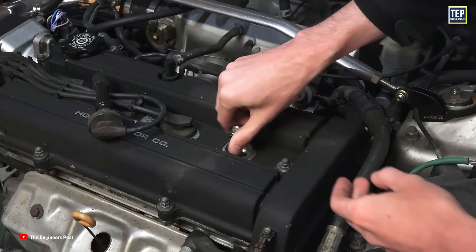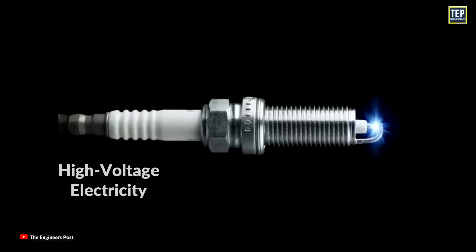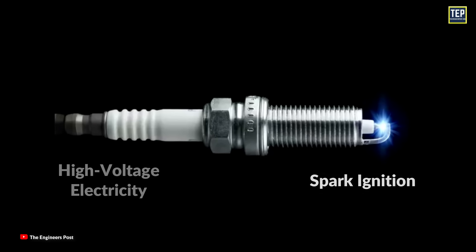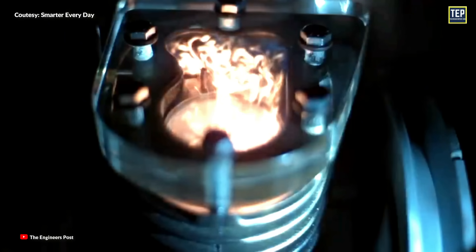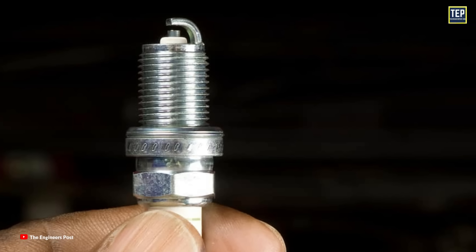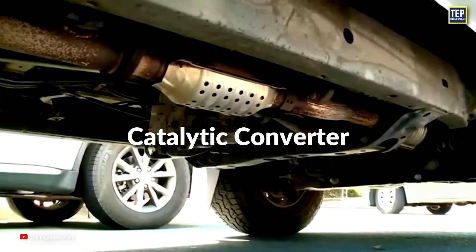It is a component that screws into the engine's cylinder head. Spark plugs have high voltage electricity sent to one end and ignite a spark at the other end. The spark ignites the air and fuel mixture within the engine, creating the combustion that powers your car. The spark plug is a key component of the engine system, playing a major role in fuel economy, clean and efficient combustion, and the reliable operation of engines and catalytic converters.